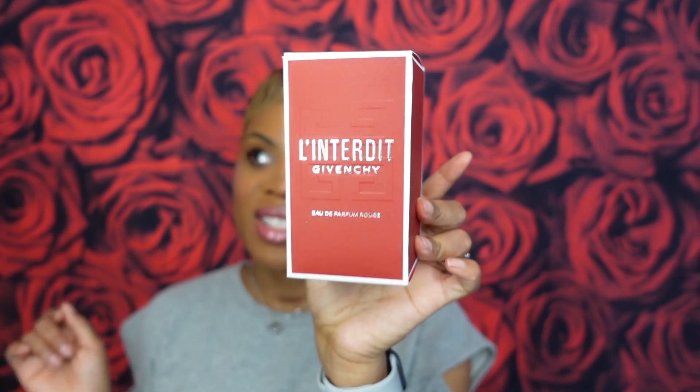I got the 80ml because that was the only size available in Ulta last year during my birthday month — I'm a March baby. A sales associate told me about it. She was like, 'No girl, you need to smell this,' because I went in trying to get Donna Born in Roma at the time during the TikTok hype. She said that's cute, but you need to get your nose on this. I smelled it and went back for it the very next day — a 24-hour decision. I picked it up on my lunch break.